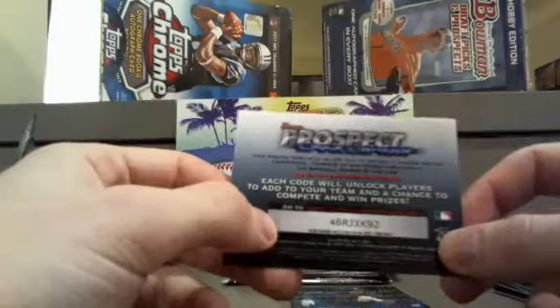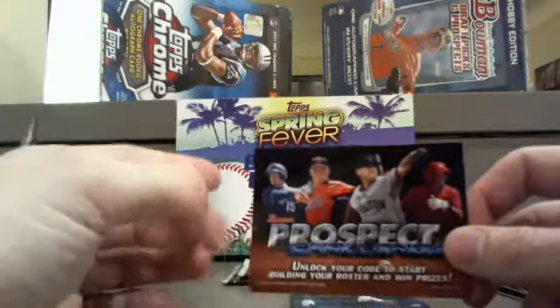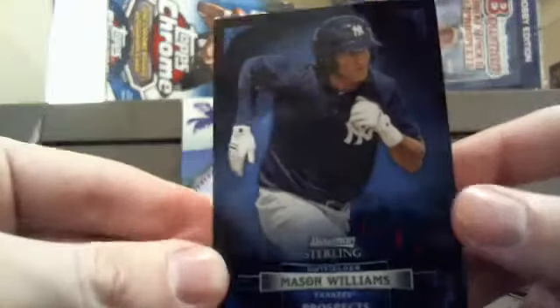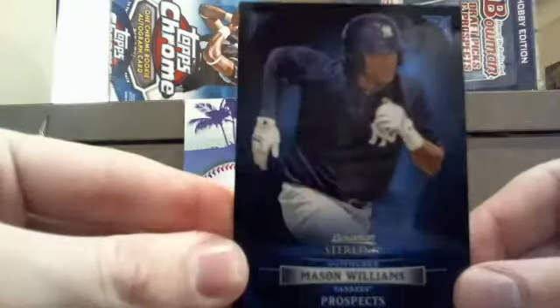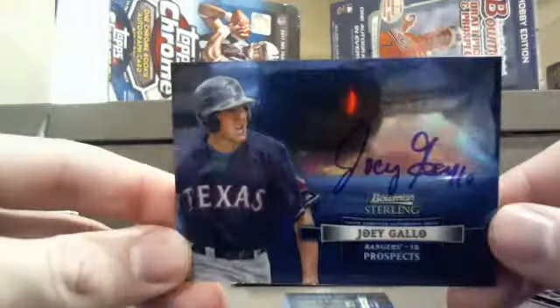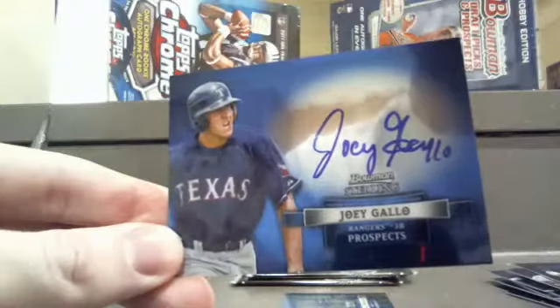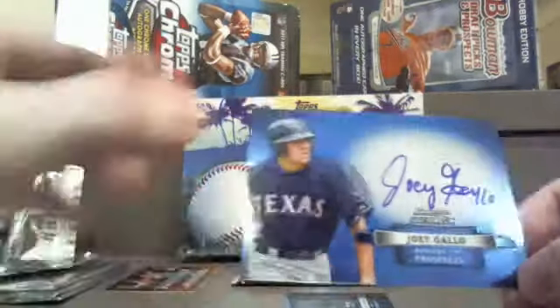We'll random off the Spring Fever Pack — whoever's number one after the random gets the Spring Fever Pack, the guy second in line gets this one too. The Yankees are finally getting something — Mason Williams, to the other side of the city, going to Will H. Got you on the board, man. And next, a pretty nice card going to the Rangers — another auto, Joey Gallo. I've heard some pretty good things about this guy. Tim S., there you go, bud.